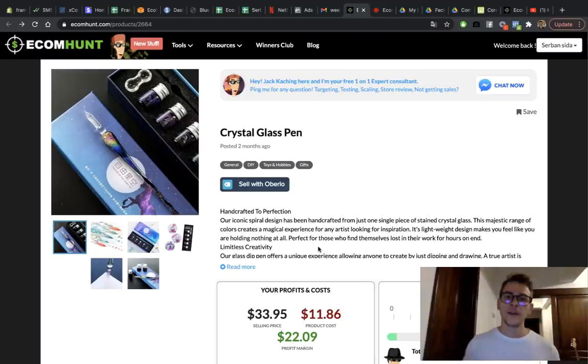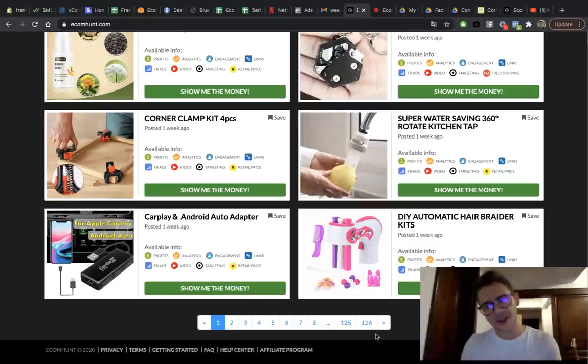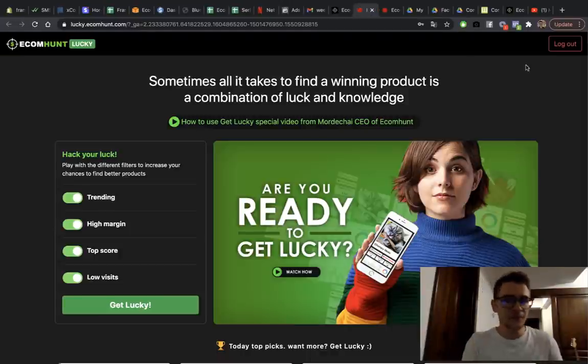The fifth and final product is this crazy crystal glass pen. I found it using Ecom Hunt Lucky — a brand new feature that combines smart filters and real website data to give you a bigger chance to find the best winning products. Ecom Hunt has 126 pages of winning products — that's over 2,400 products — and nobody scrolls to page 47. Ecom Hunt Lucky solves this by letting you filter by trending, high margin, top score, and low visits.